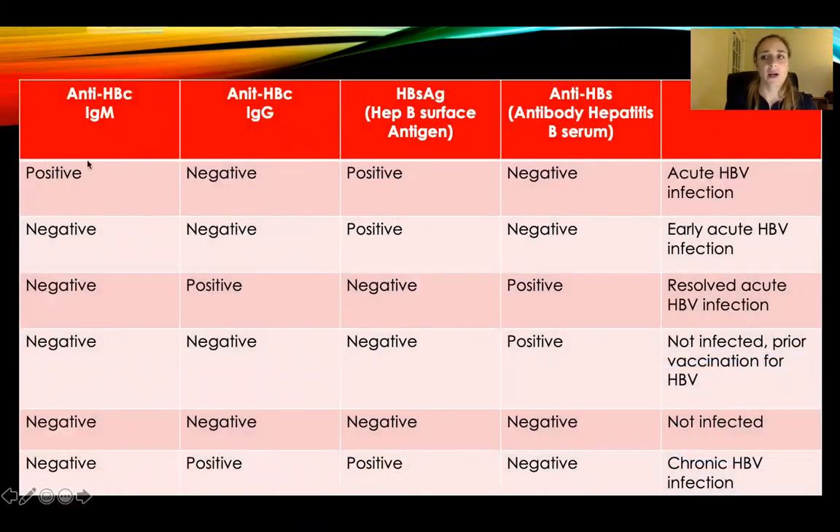Whenever you see IgM, think of active infection. Whenever you see IgG, the G is for 'gone' — it was in your system but it's gone. Whenever you see hepatitis B surface antigen, it's positive at that moment and you can infect people. And antibody hepatitis B serum — whenever you see 'serum,' think of it as being in your blood from a previous infection, or think immunity as well. And this is the interpretation — let's go over it together.